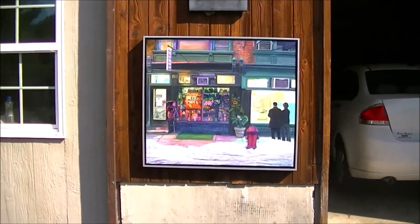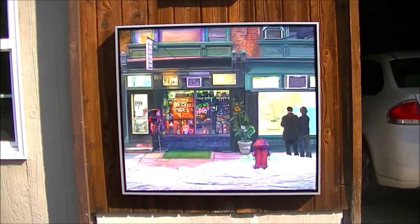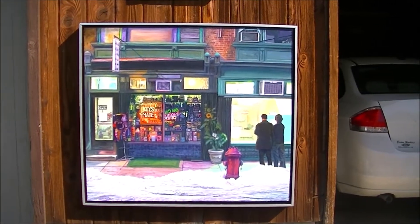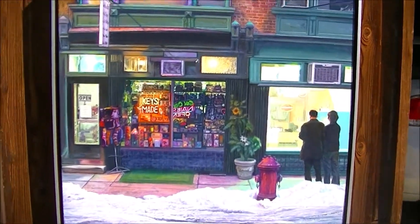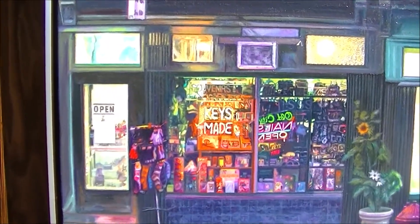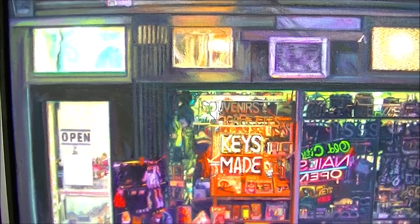I'm going to take a close look at Keys Made. It's a debut exhibit coming up in July 2018. It's a place on North 3rd Street in Philadelphia.